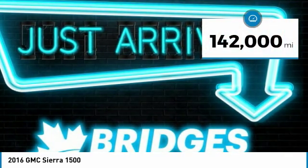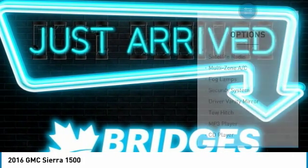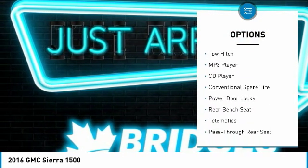This vehicle has less than 145,000 miles. Here are some of this vehicle's great options: keyless entry, traction control, tow hitch, and steering wheel audio controls.